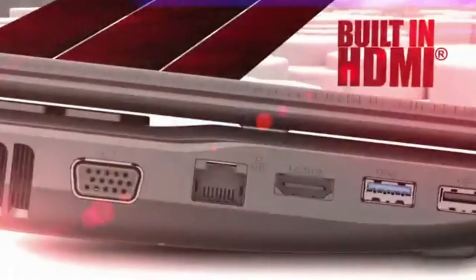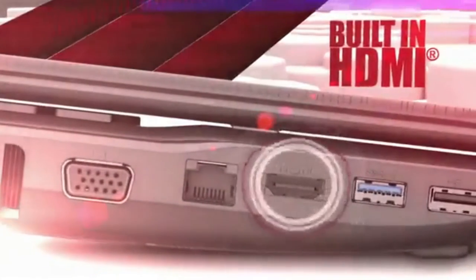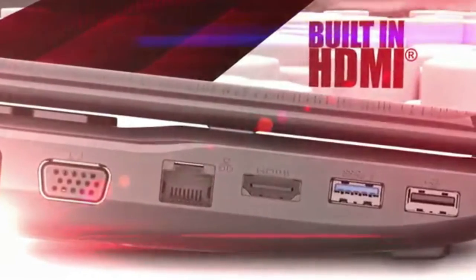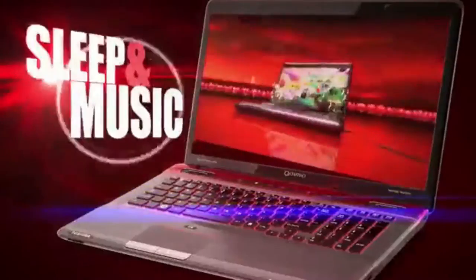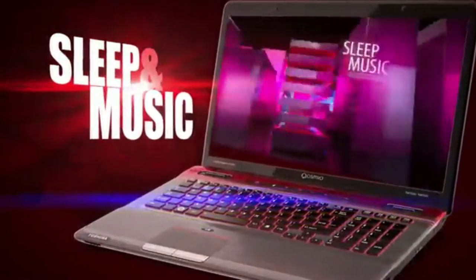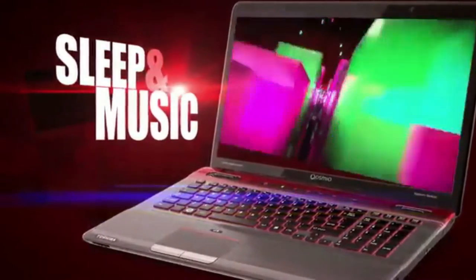The included HDMI port allows connectivity to your HDTV or home theater so you can seriously scale up your movies, music, and gaming experience. The sleep and music feature lets you enjoy your music through the laptop speakers, even if the PC is asleep or off.